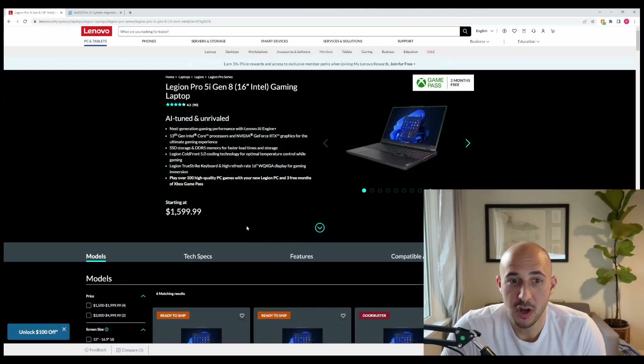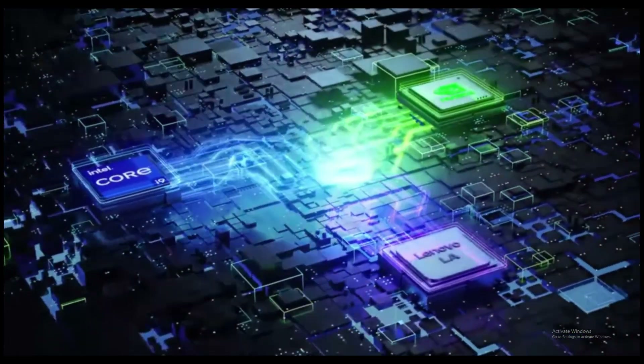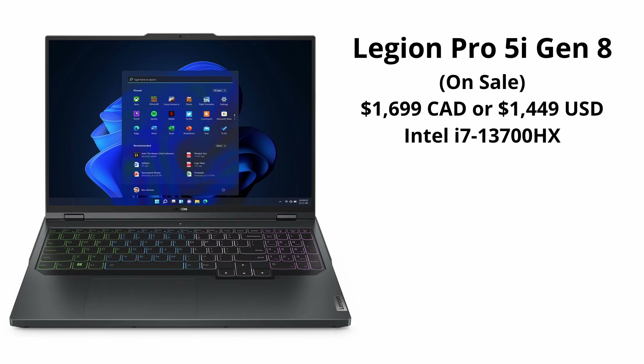The specific model I want to talk about is the Legion Pro 5i Gen 8 16-inch Intel. The thing about Intel CPUs is they often have more cores, especially at the higher end, than similar AMD CPUs. Right now you can pick up the 8th gen Legion Pro 5i for $1,700, and it comes with a 13th gen Intel Core i7-13700HX — a really good CPU at a really good price.